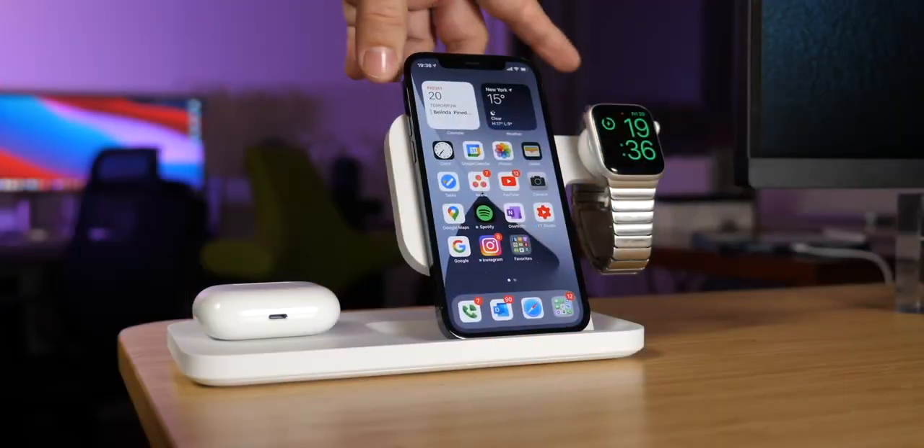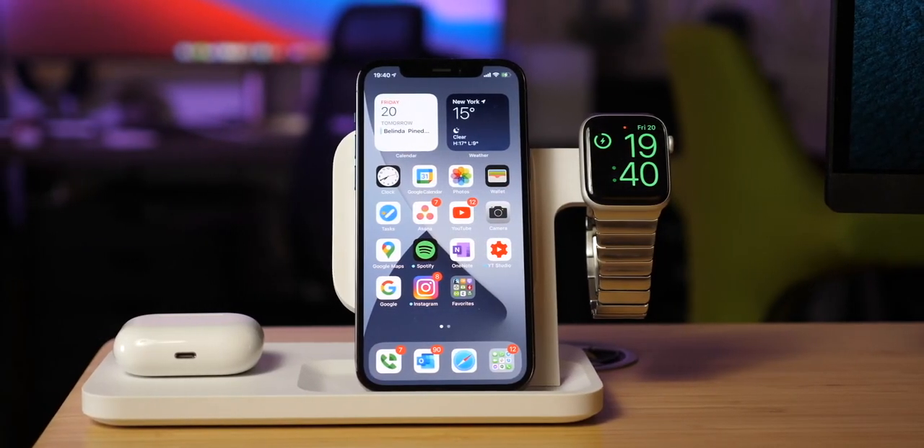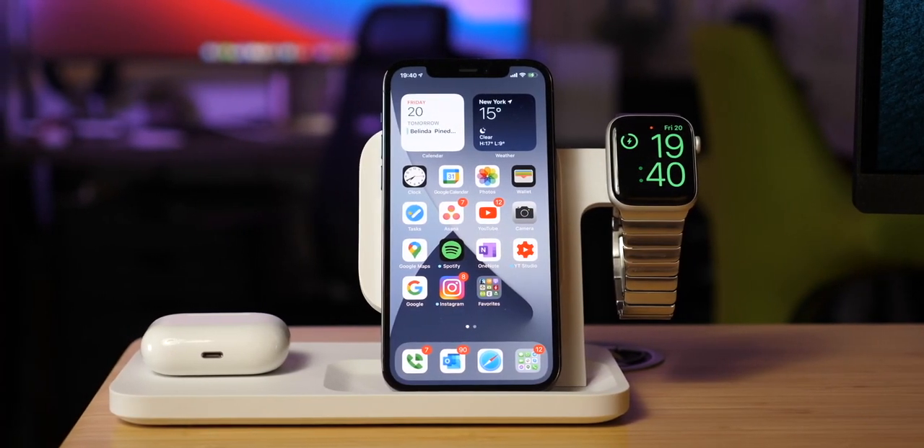It seems 2021 is the year for the early launches, because it seems Apple's roadmap is going to start early and be aggressive. We have some new leaks that give us a better idea on what and when to expect these new Apple products, and that includes the AirPods Pro.